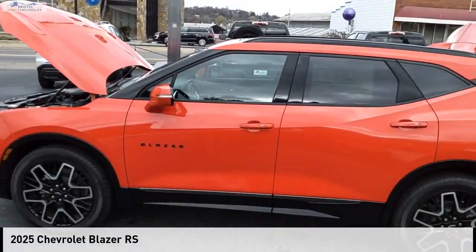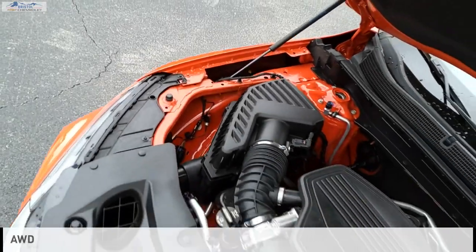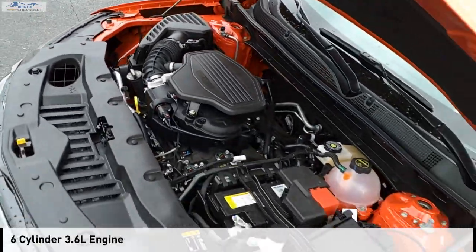You are going to love the 2025 Blazer. This vehicle is powered by an all-wheel drive, 6-cylinder, 3.6-liter engine.